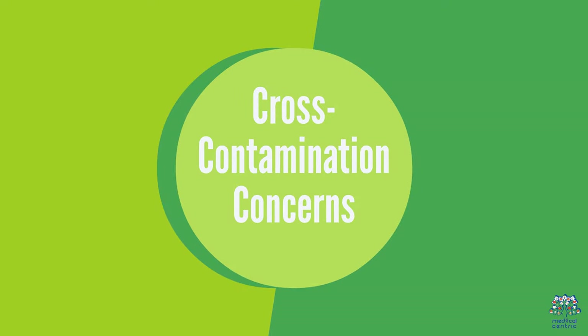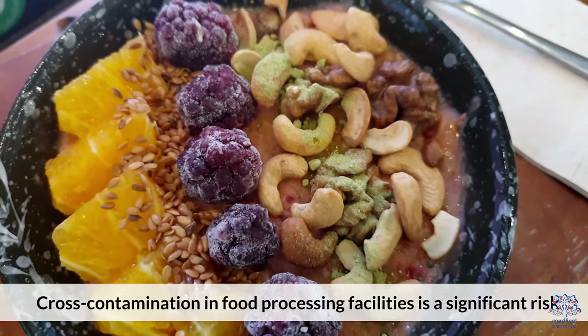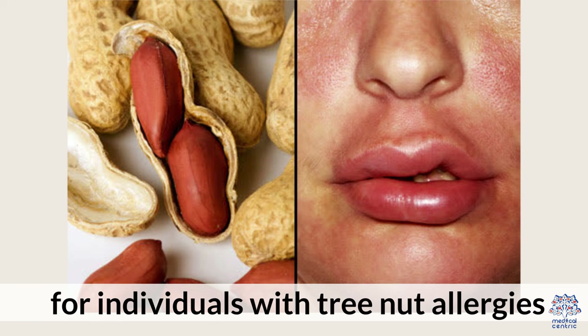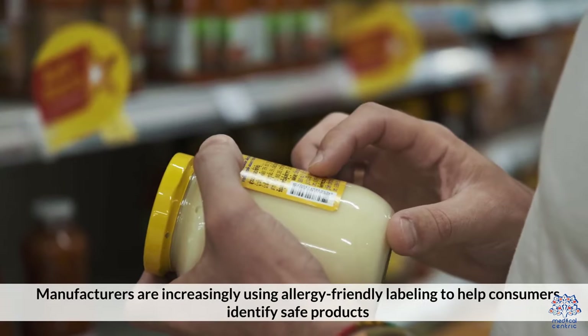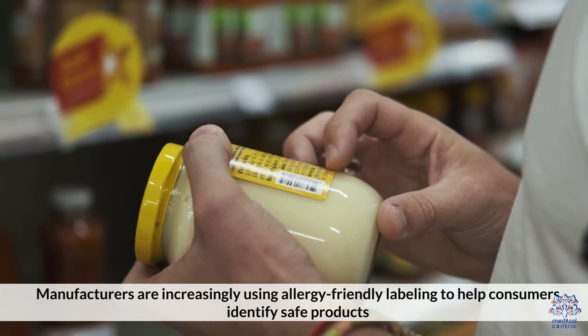Cross-contamination in food processing facilities is a significant risk for individuals with tree nut allergies. Manufacturers are increasingly using allergy-friendly labeling to help consumers identify safe products.